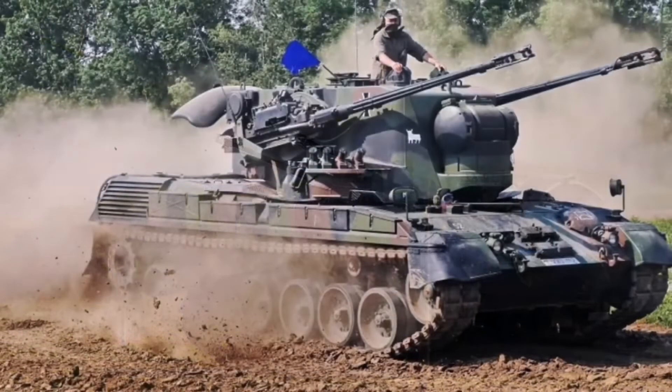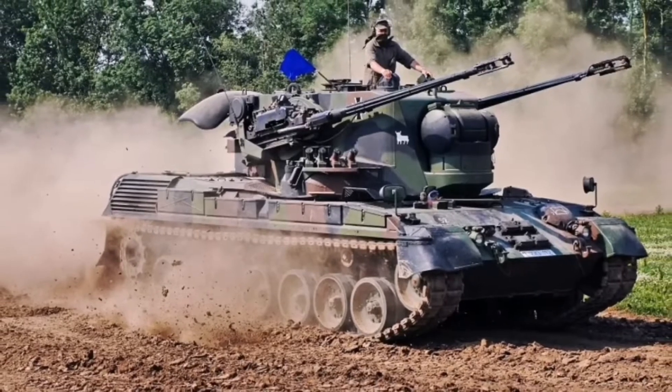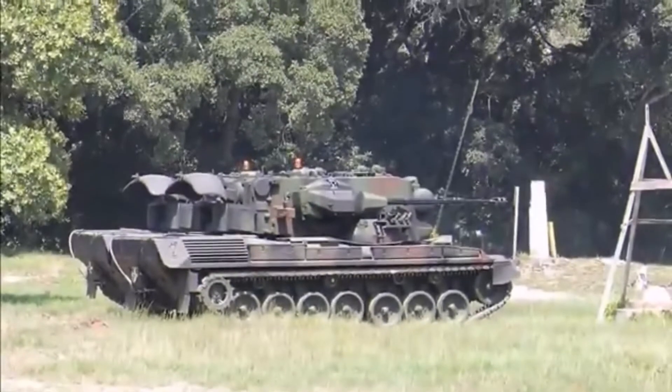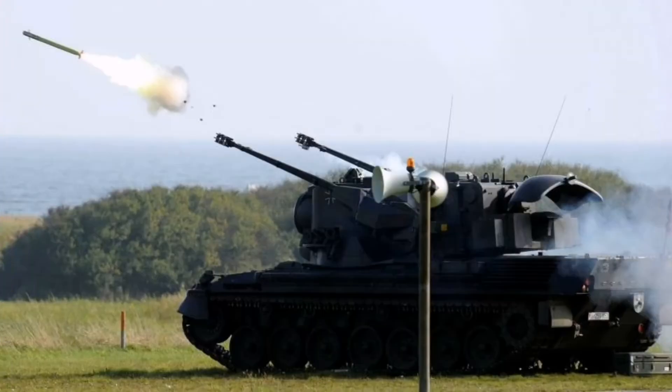Equipped with a 3.8-liter multifuel engine and a fuel tank capacity of almost 1,000 liters, the Cheetah can operate for almost 48 hours without refueling.